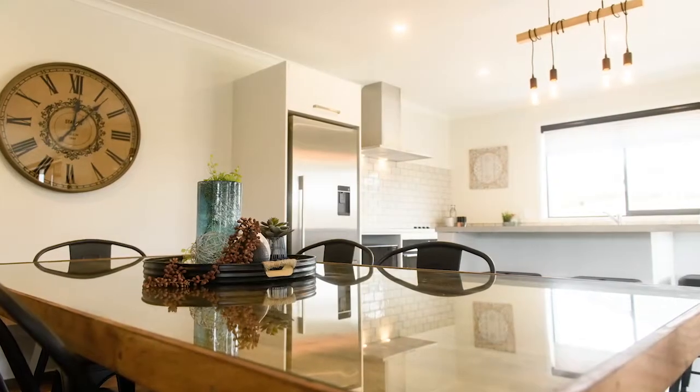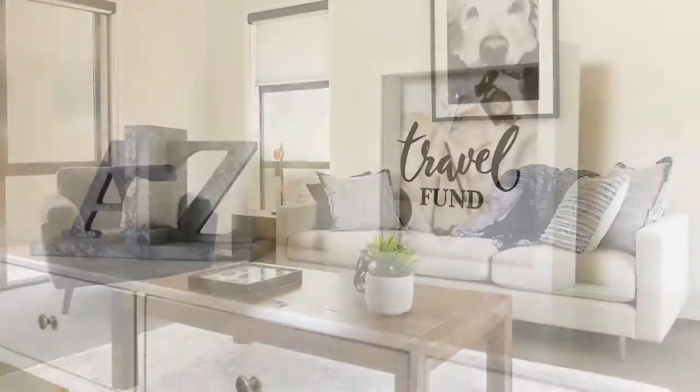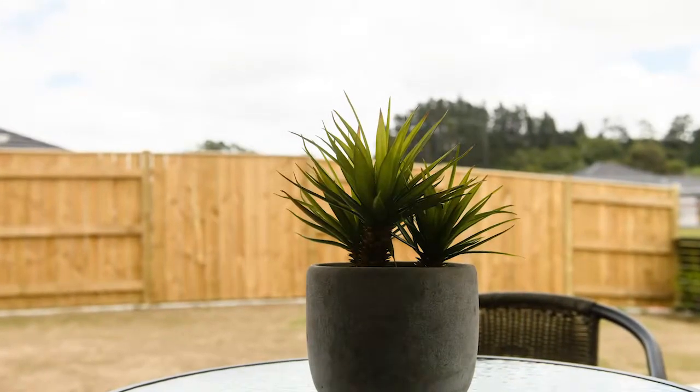Within the walls of this substantial family home, there's everything you need to settle in and live life to the full. Inside and out, the good life with so much potential for the future beckons.